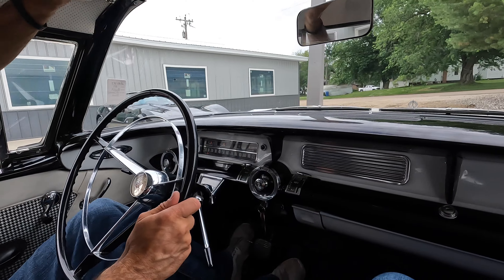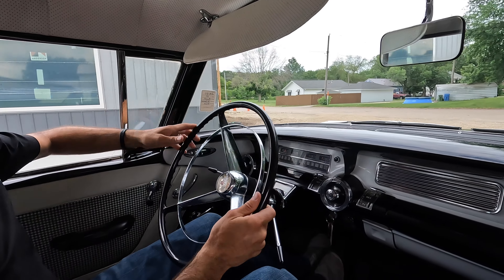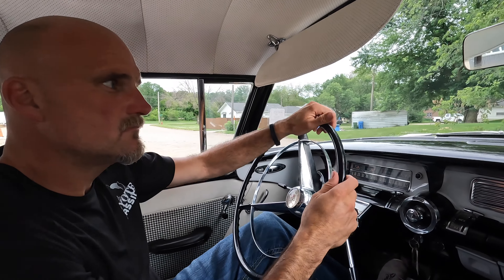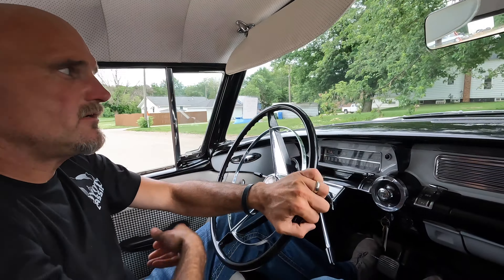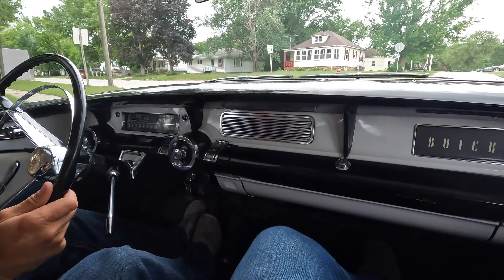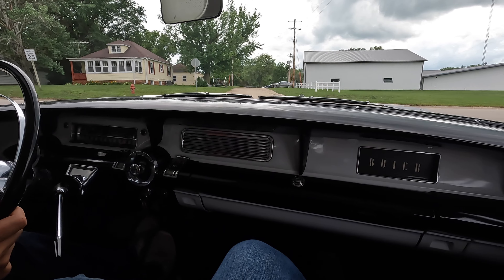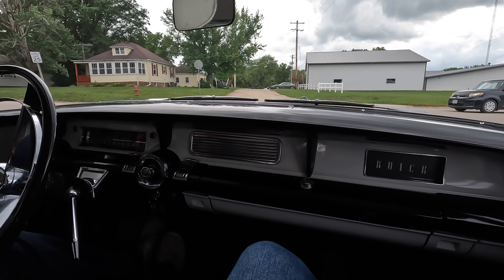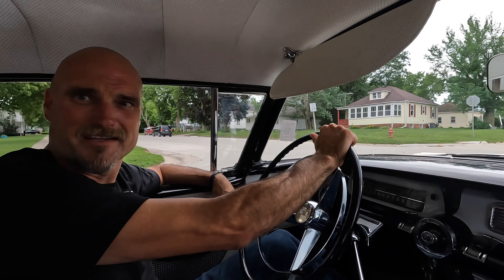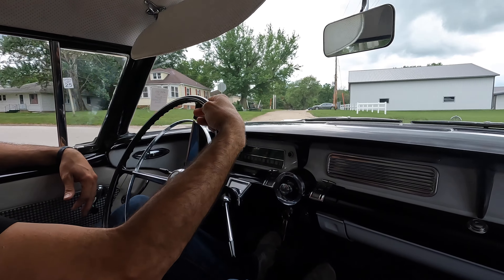Another way you can tell this is a Special is because the Special was Buick's entry-level model in the 50s. It ran from around '51, '52 all the way up until about 1960. You can tell it's a Special because it has a radio delete and a clock delete - both the radio and the clock would go in those two spaces right there. You can tell it's not a Roadmaster, which would have had the high option chrome and stuff like that.